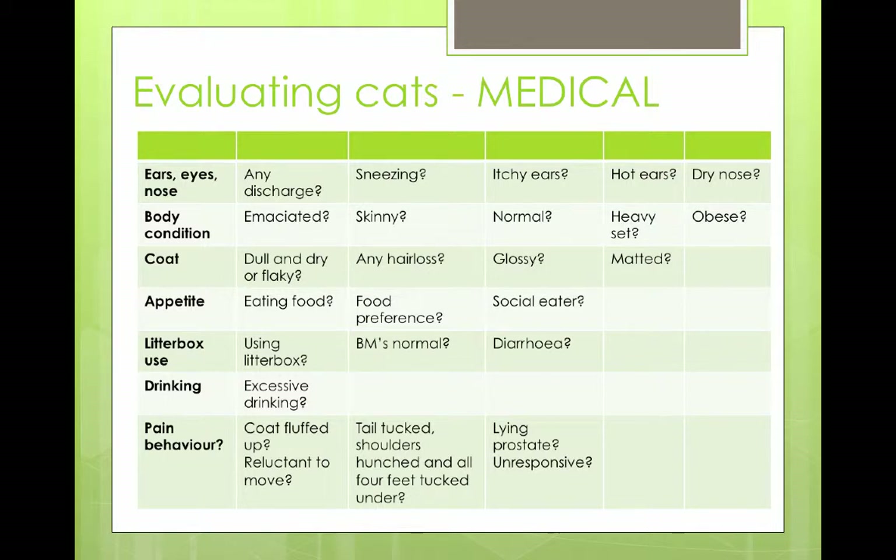On the medical front, none of us are vets or vet techs, but you can report what you're seeing. You can report any symptoms: ears, eyes, and nose — do they have itchy ears, eye discharge, are they sneezing, have they got green snot coming out? You can also report on body condition — are they really emaciated or super obese? There are different medical issues associated with either end of that spectrum. The coat condition — if there's hair loss, even if you're not sure if it's ringworm, it's a good thing to flag with the team.